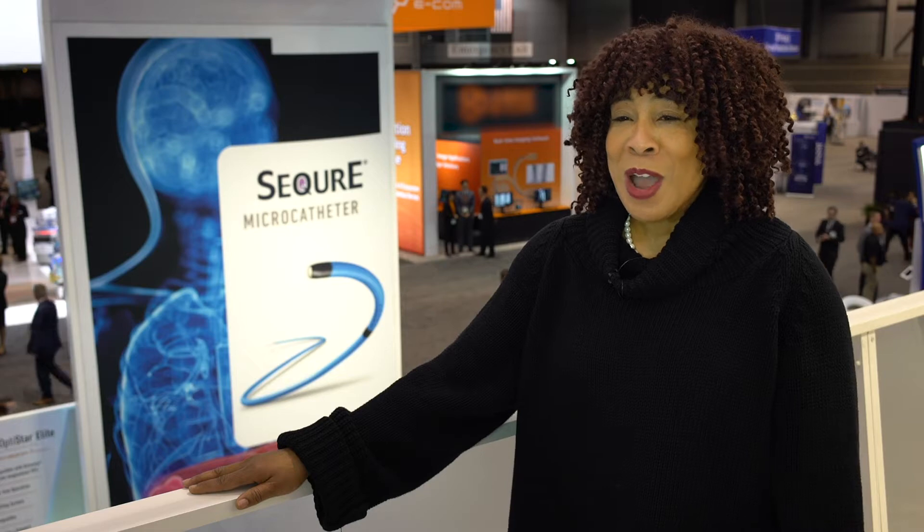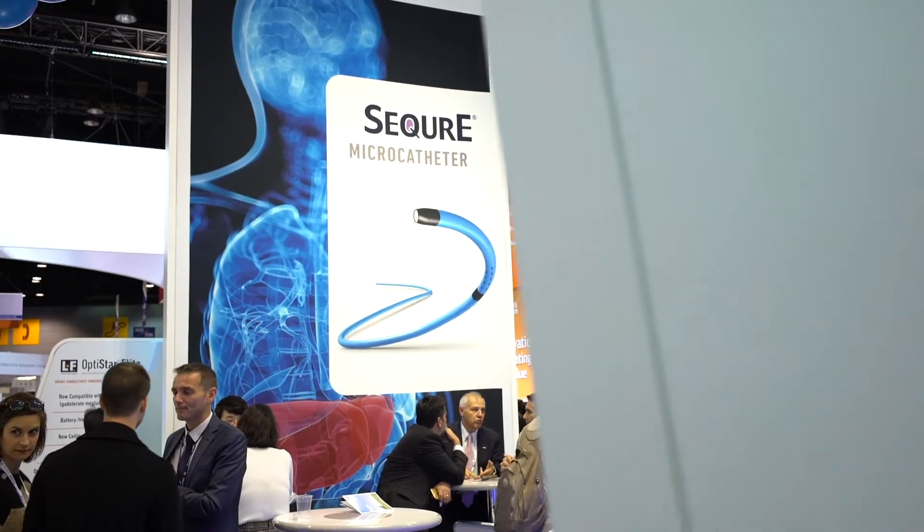GERBE has grown by leaps and bounds within the past year, especially the Interventional Imaging Division. The Interventional Imaging Division has made acquisitions. We've launched new products — we launched two new great products here in the U.S. earlier this year: the Secura and Draconda microcatheters.